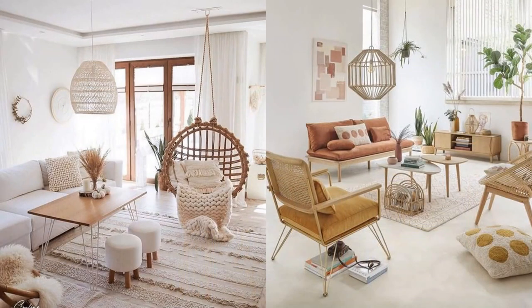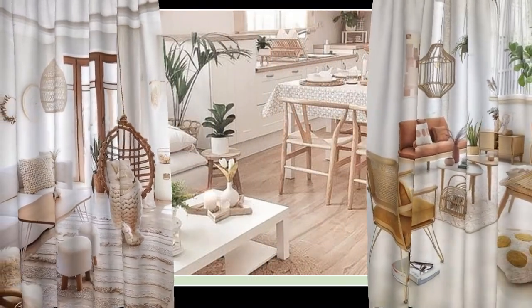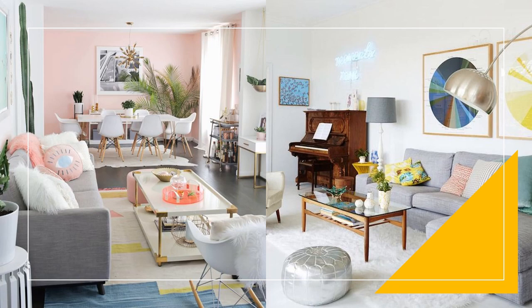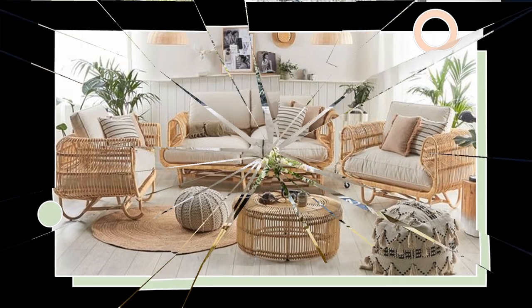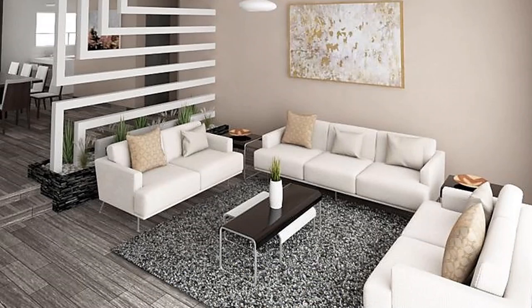Hello friends, welcome to a new video. Today we will show you some ideas to decorate a small and modern room. The decoration of small rooms is an art. To decorate a room, it is important that we consider many factors that will determine the best decorative solution for the space in question. If you are thinking of decorating a small room, you have come to the right place. In this post we will talk about everything you need to know about decorating modern living rooms in small spaces. Let's get started.